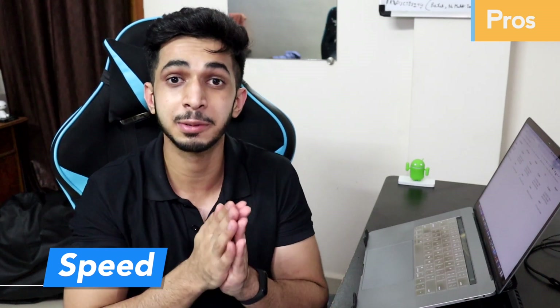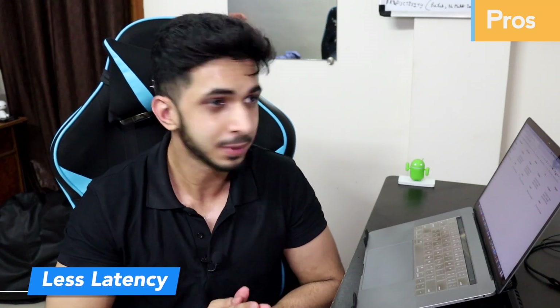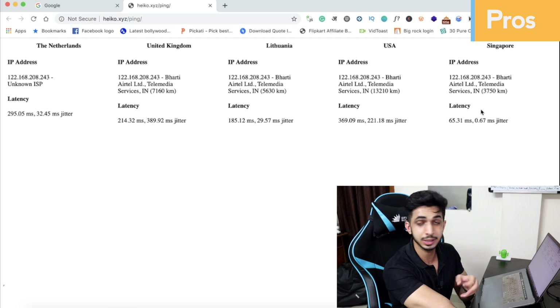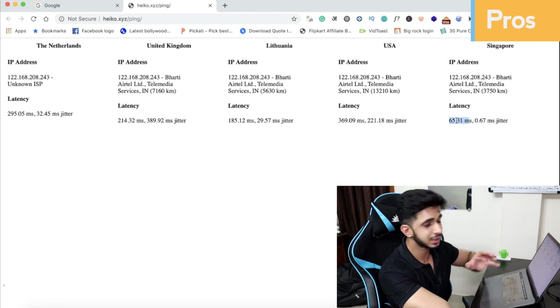The first pro I liked is the speed. You get a good speed, and you have the option to select your server location — Singapore, US, United Kingdom. You can select the location closest to you, which gives you a lot less latency. I will put a URL in the description below where you can check latency for your location. For example, from India I get latency from the Singapore server of around 65.31ms, which is very low and very good — meaning it is very appropriate to host my website on the Singapore server.